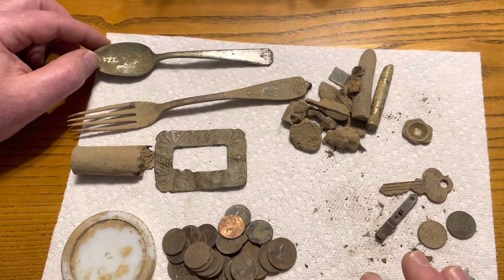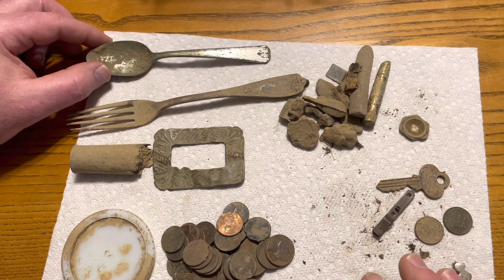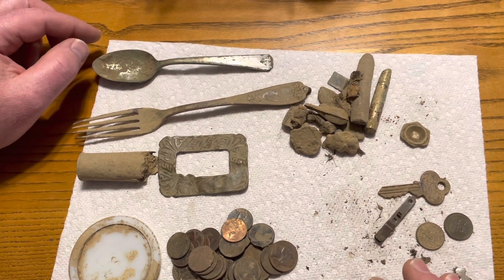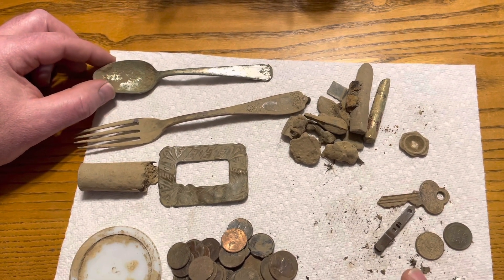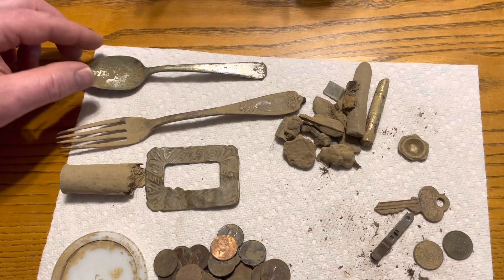Okay everybody, here is the wrap-up and as usual I had an awesome time metal detecting with Randy. Guys, go check out Randy's channel — I would really appreciate it — metal detecting with Randy. So here's everything I found.